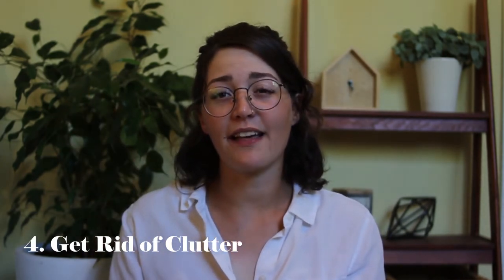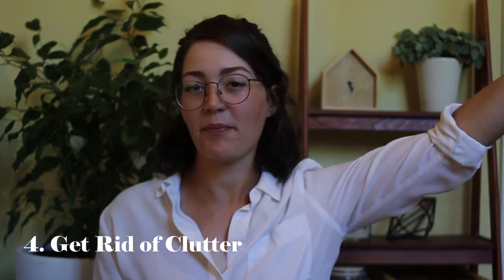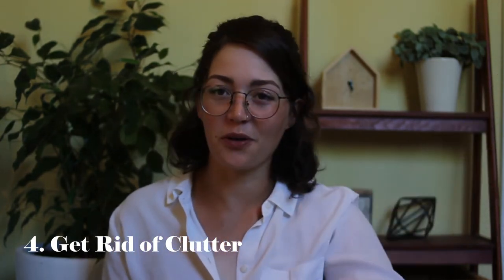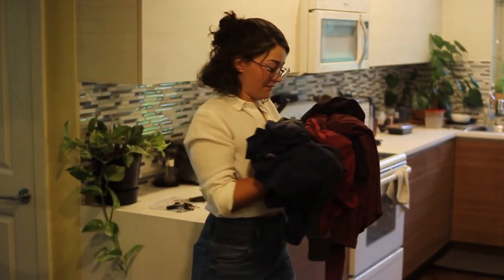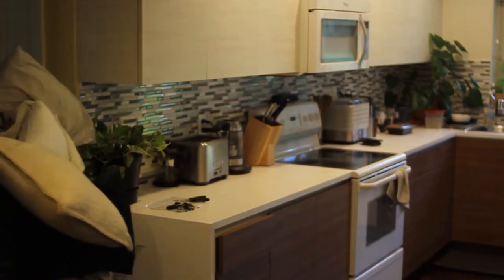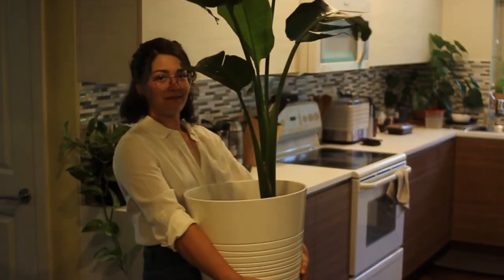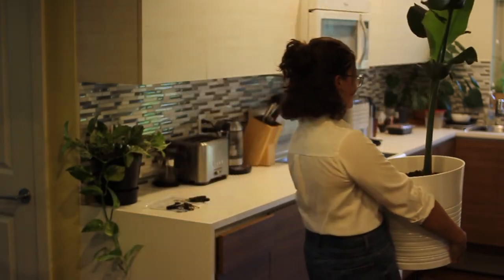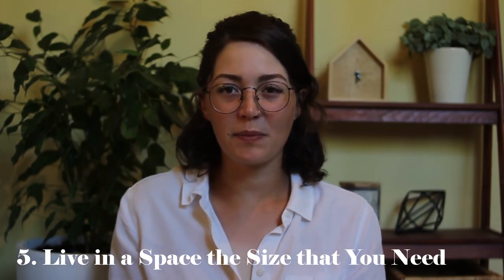Tip number four goes along with minimalism: don't keep clutter. Clutter will end up everywhere in your house. Make sure you're regularly going through your stuff and getting rid of things you don't need. This isn't a declutter video so I won't go into detail, but keep the minimal amount of things you need — that way you don't have stuff making your house messy.